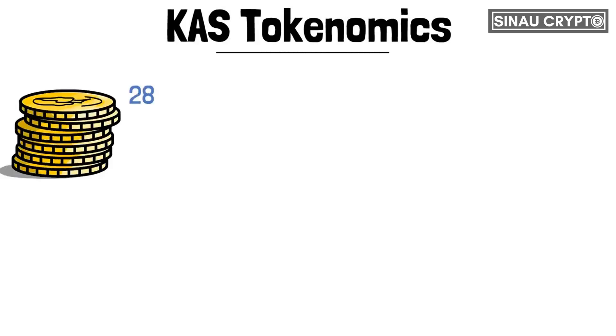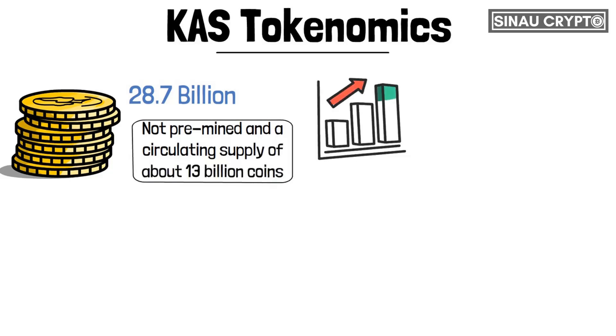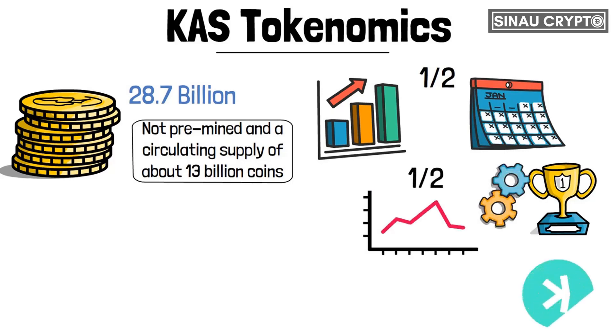The coin has a total supply of about 28.7 billion coins that are not pre-mined, and a circulating supply of about 13 billion coins. This means it will be released at a low but gradual rate until maximum supply is attained. Its emission schedule is halved yearly, which will further increase mining difficulty and reduce how many coins miners get as rewards. With the yearly halving and decreasing emissions, the last CASPA coin will be mined in 2037.